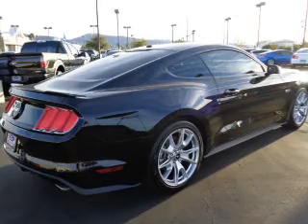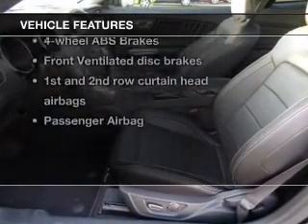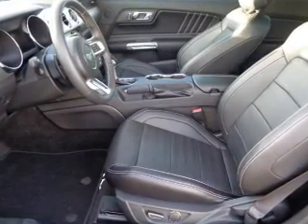You will appreciate the safety feature of anti-lock brakes. Plus, enjoy these notable features that are included in this vehicle: power door locks, power windows, and cruise control.